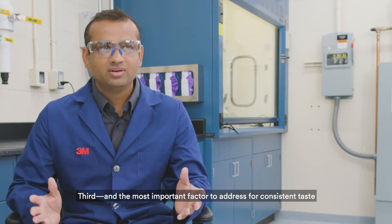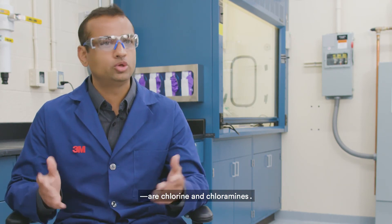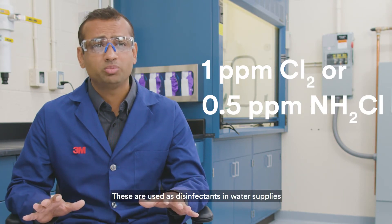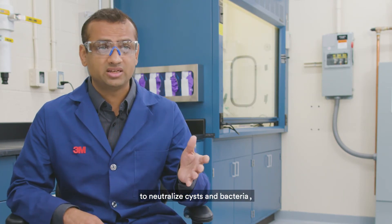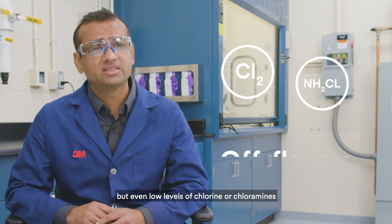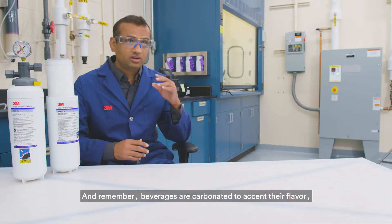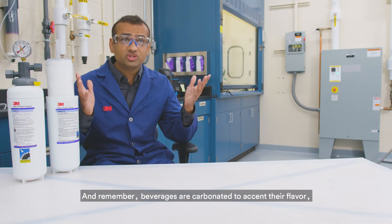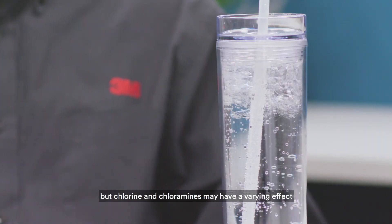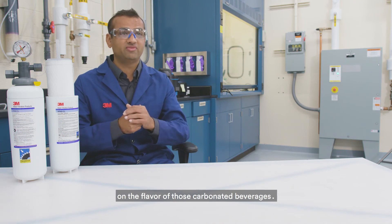Third, and the most important factor to address for consistent taste, are chlorine and chloramines. These are used as disinfectants in water supplies to neutralize cysts and bacteria. But even low levels of chlorine or chloramines can create off-notes or odors in the beverage. And remember, beverages are carbonated to accent their flavor, but chlorine and chloramines may have a varying effect on the flavor of those carbonated beverages.